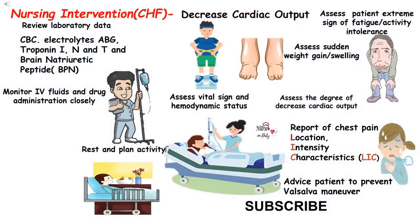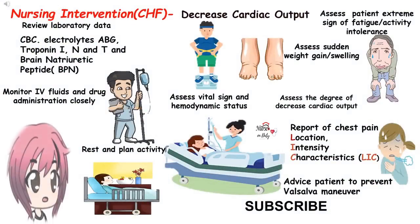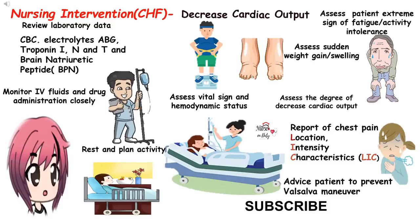Now let's focus on the specific nursing interventions for patients with decreased cardiac output. We need to know the causative agents, contributory factors, and risk factors. I already discussed the risk factors and laboratory tests in my previous video — check the link in the description. Review the laboratory data, which includes CBC, electrolytes, ABG (arterial blood gas), cardiac biomarkers, troponin I, N, and T, and the brain natriuretic peptide (BNP), which is the specific test for congestive heart failure.